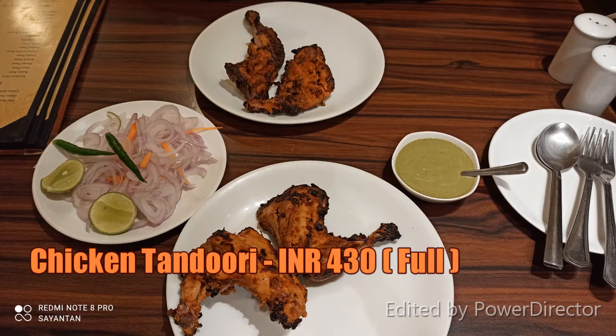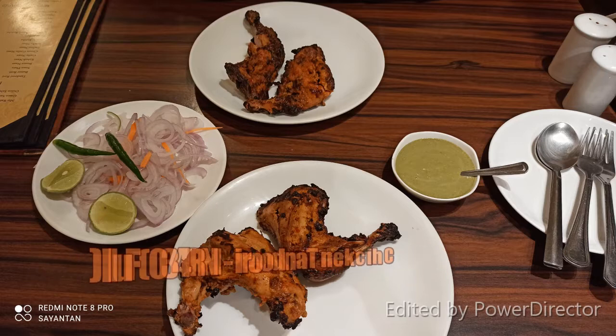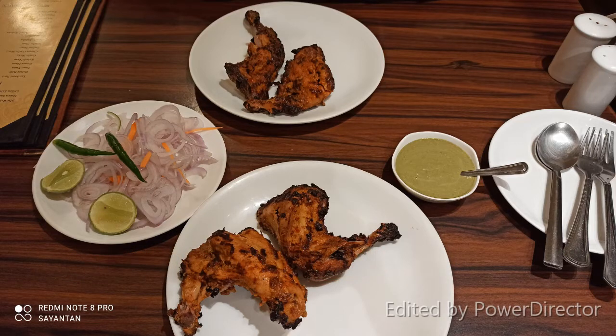For the starter, they had chicken tandoori with rice. The chicken was very good, very juicy, and very good with the marination. We were also given complimentary salad and chutney with it.